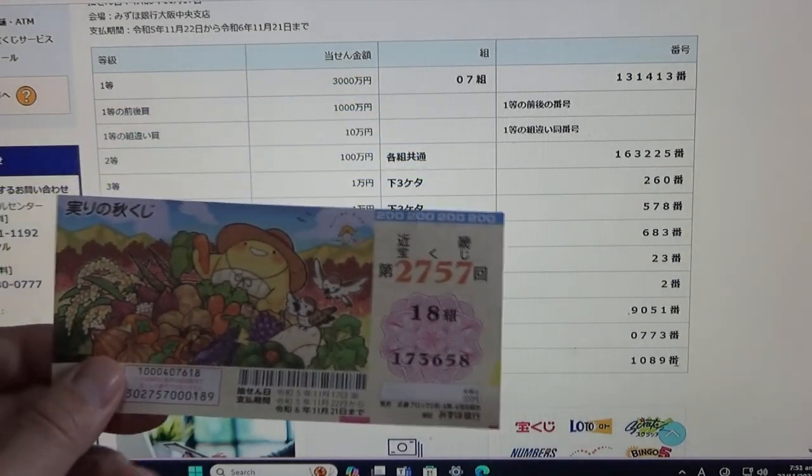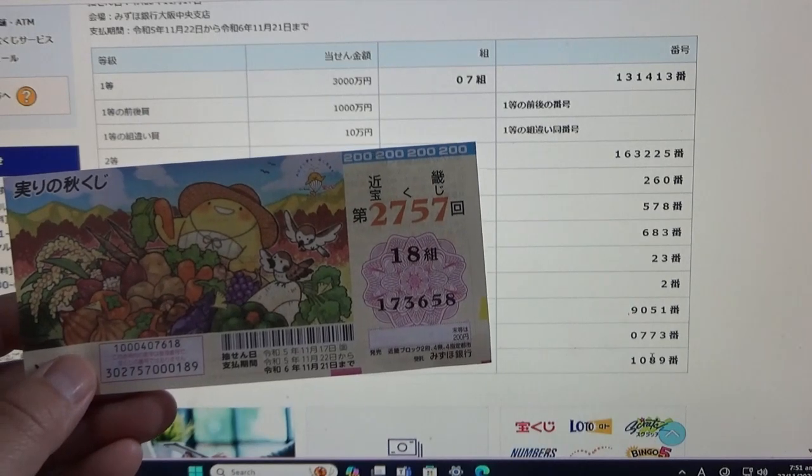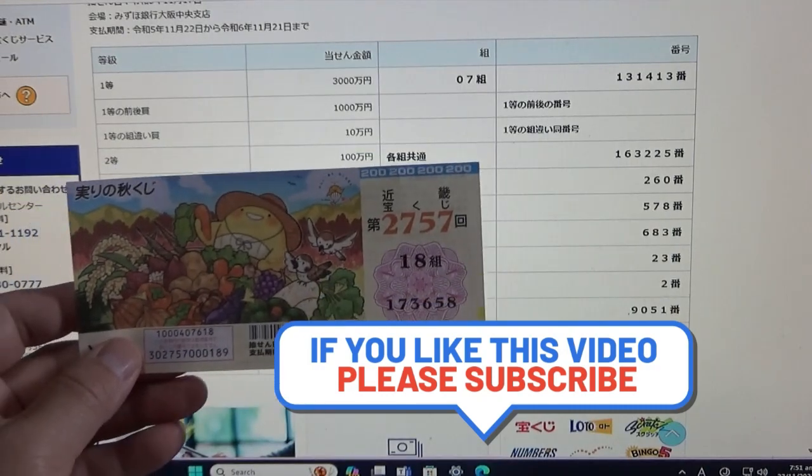I have completely lost this game. So now you know how to check Kinky Takoraku-ji for Game 2757. Thanks for watching — like and subscribe to my channel.